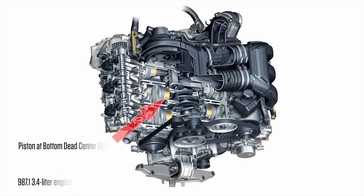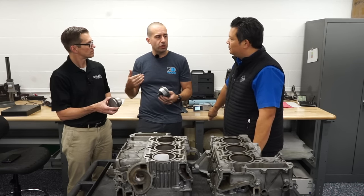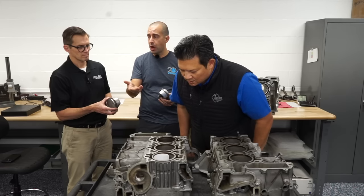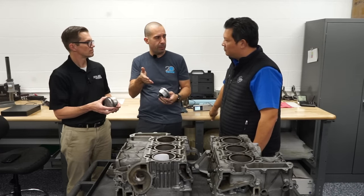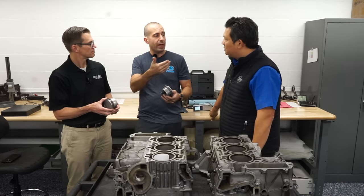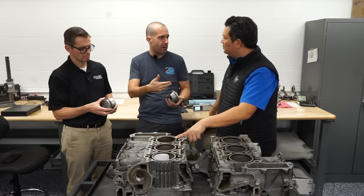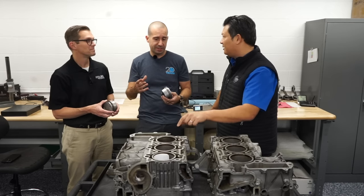Bore scoring always starts at the bottom of the cylinder and, as it gets worse, works its way up. So when people are checking engines for bore scoring, just pulling the spark plug and looking through the hole doesn't always tell you the entire picture — it's usually further in. You actually have to check the cylinders with the piston at top dead center and go through the sump with a bore scope to check the bottom of the cylinder. If you can see it through the spark plug hole, it's already done.